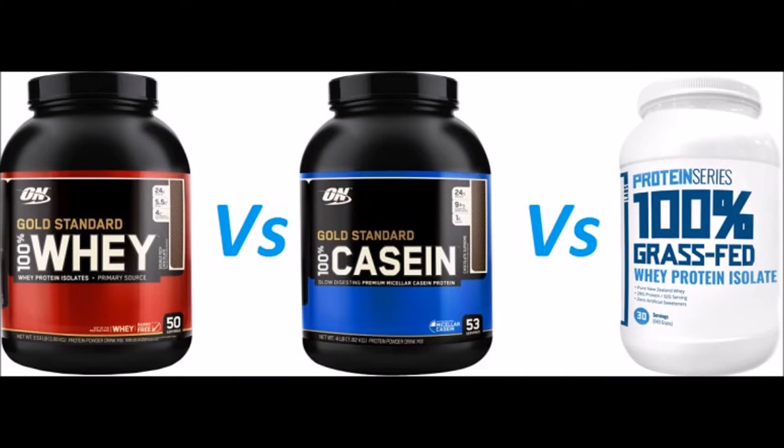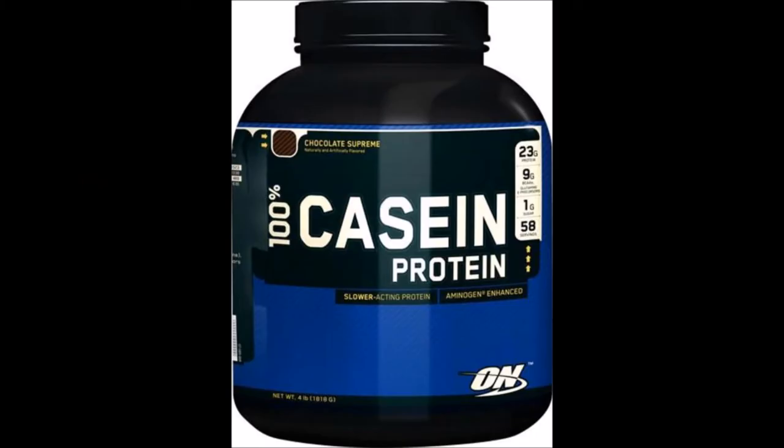Casein is very high — higher than whey — in L-glutamine, the most abundant free amino acid in human blood. 100% casein complex protein contributes to the maintenance and growth of muscle mass and also to the maintenance of normal bones. These milk proteins are called complete proteins because they provide the body with all the necessary types of amino acids, including the nine amino acids that our body cannot synthesize.